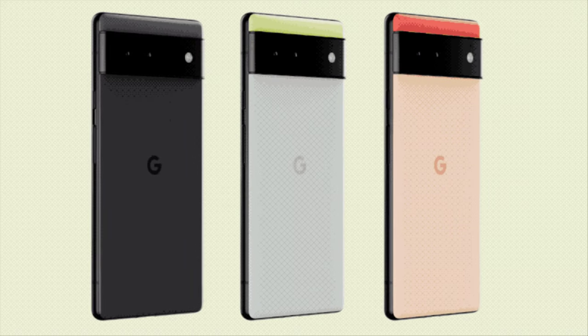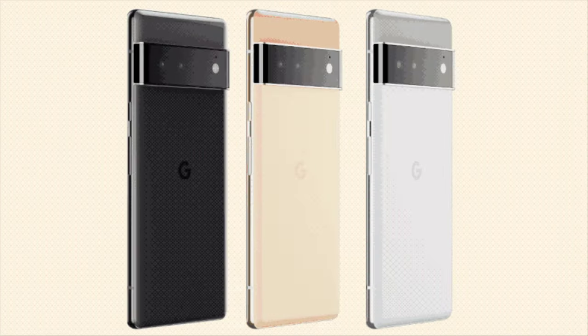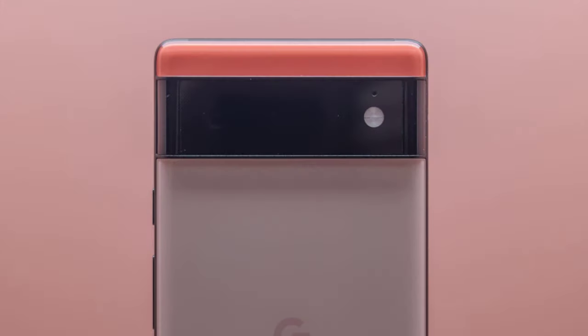The Pixel 6 will have a 4614 mAh battery, and the Pixel 6 Pro a 5003 mAh battery. Battery sizes in Pixel phones have gone on a much-needed upward trend, with the Pixel 5 coming with a 4080 mAh battery after the Pixel 4 infamously shipped with a 2800 mAh unit.